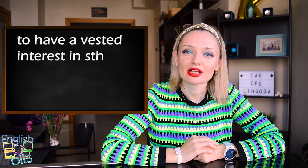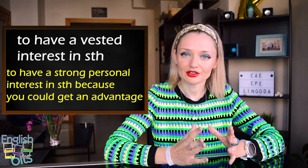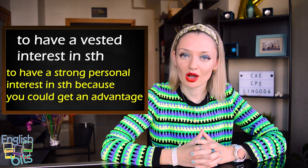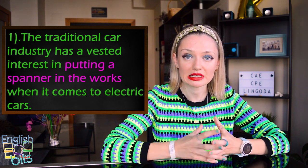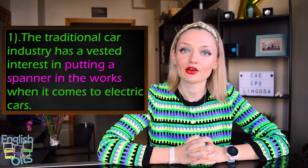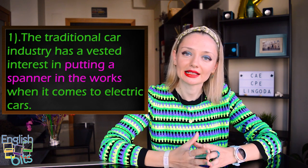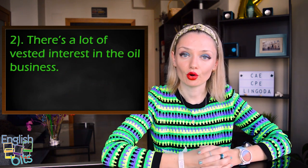Expression number four is 'to have a vested interest in something.' It means to have a strong personal interest in something because you could get an advantage from it. First example: 'The traditional car industry has a vested interest in putting a spanner in the works when it comes to electric cars.' The idiom 'to put a spanner in the works' means to do something to prevent a plan or activity from succeeding. Second example: 'There is a lot of vested interest in the oil business.'